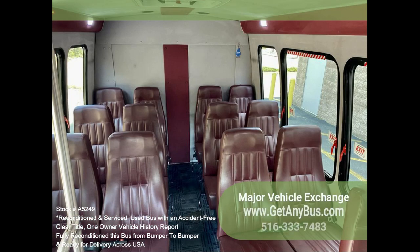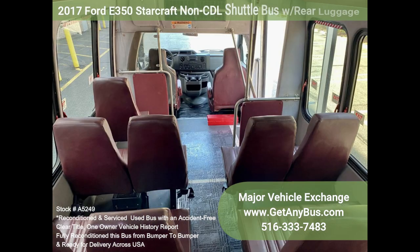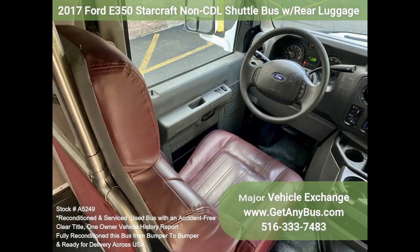Ideal for activities and outings for hotel, airport, and casino runs. It rides smoothly and handles well. Own this bus for less than half of its $80,000 replacement cost.